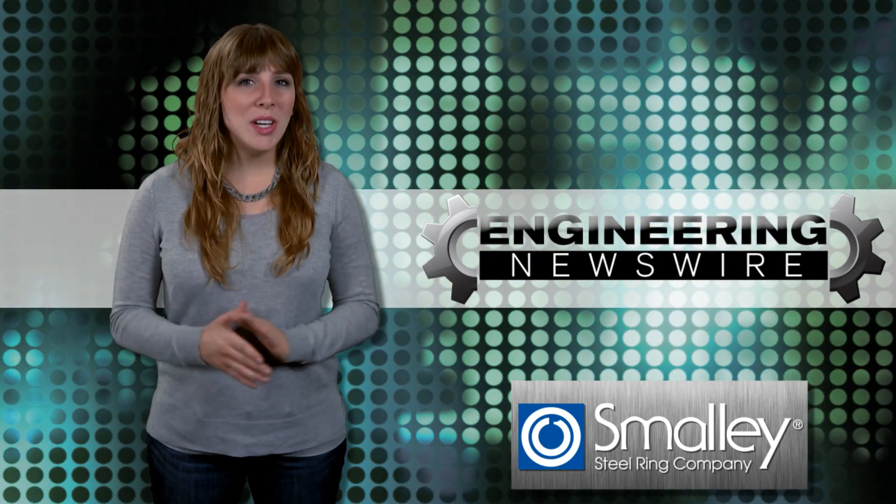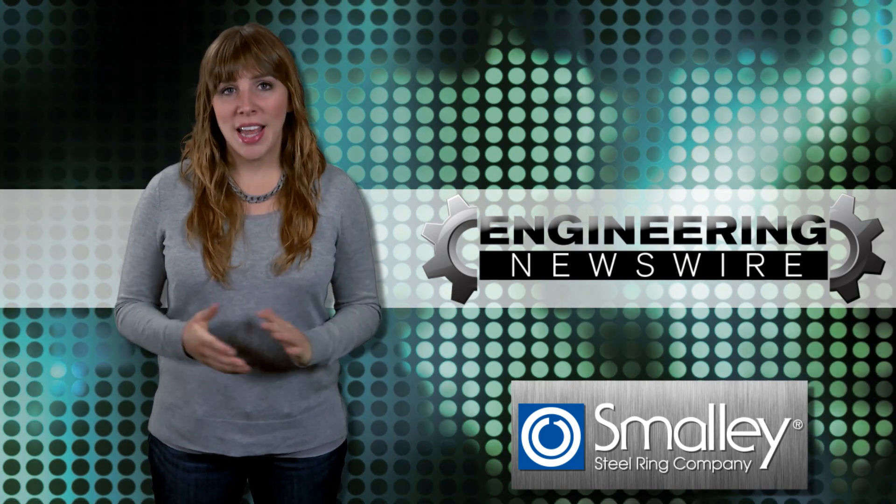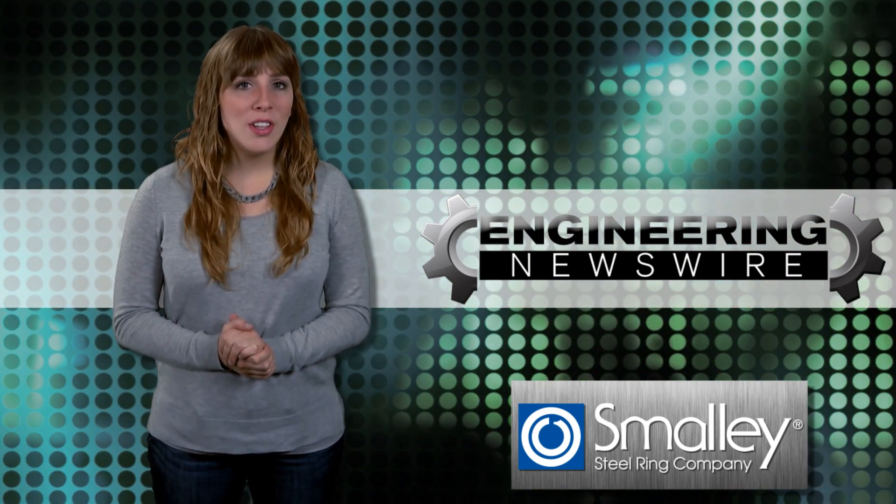Today on Engineering Newswire, we're learning that rocket science is actually pretty hard, flying terrified in a windowless plane, and bringing new life to Franken-Eyes.